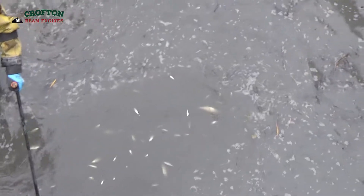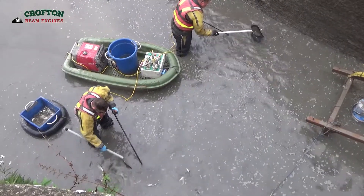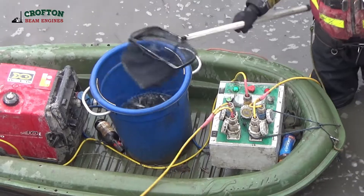So far, hundreds of pounds of fish, including some very large specimens of roach, pike, bream, gudgeon and perch have been moved. This technique temporarily disorientates the fish, and they rise to the surface.